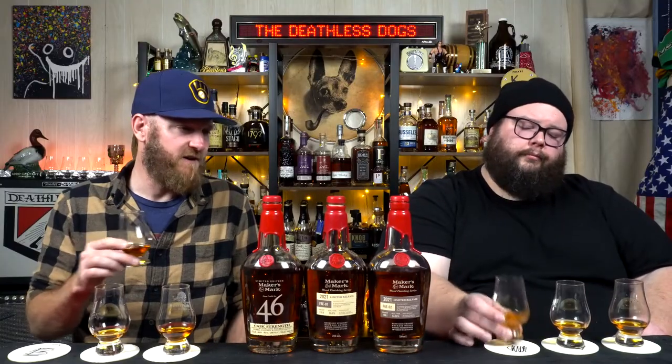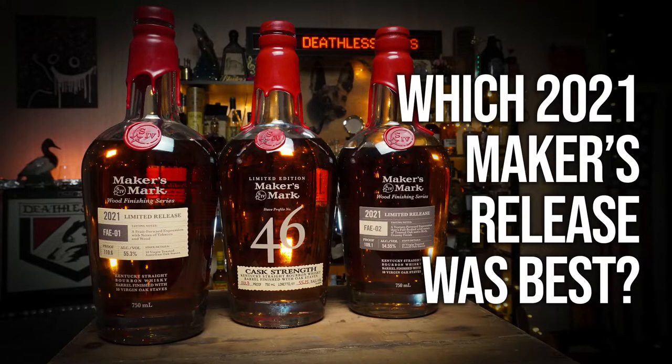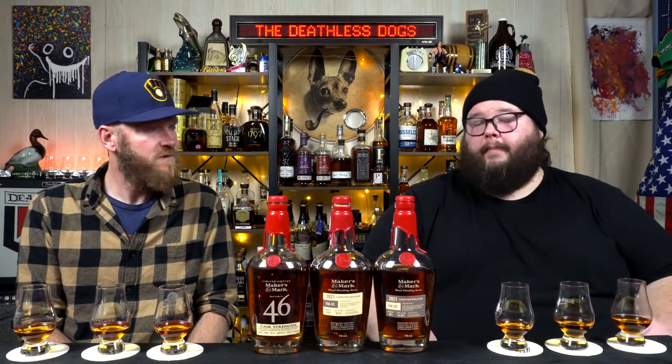If you're a bubblegum fan or a baked beans fan — weird transition there — but it makes sense when you drink this. Welcome back, everyone. It's Dan and Eddie, the Deathless Dogs, and we've got a blind tasting on our hands today with three limited releases from Maker's Mark this year: Maker's 46 Cask Strength, Maker's FAE-01 from the Wood Finishing Series, and the second entry in the Wood Finishing Series, FAE-02.